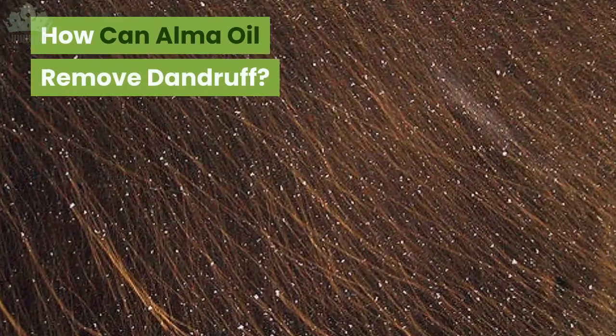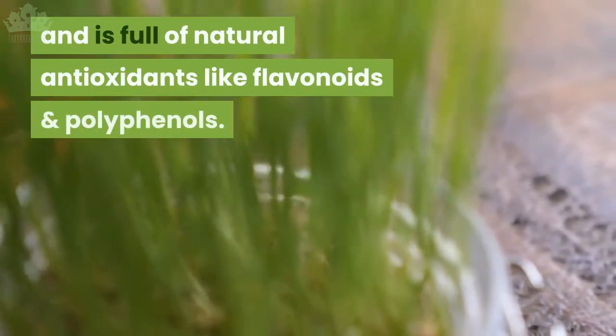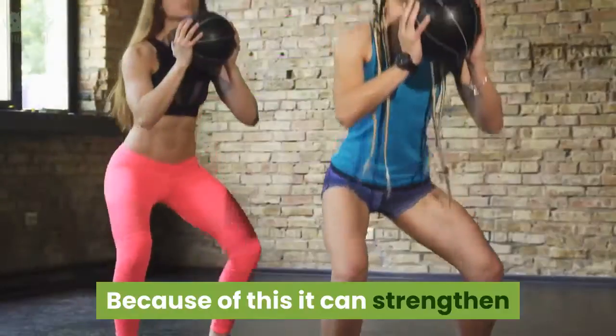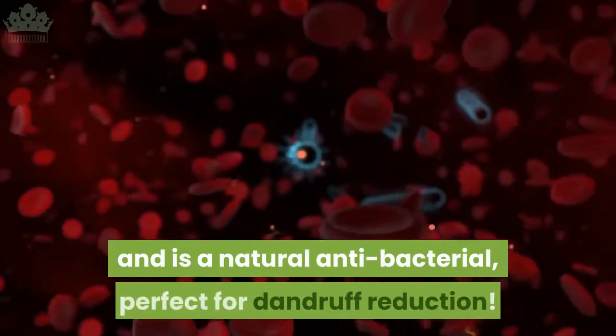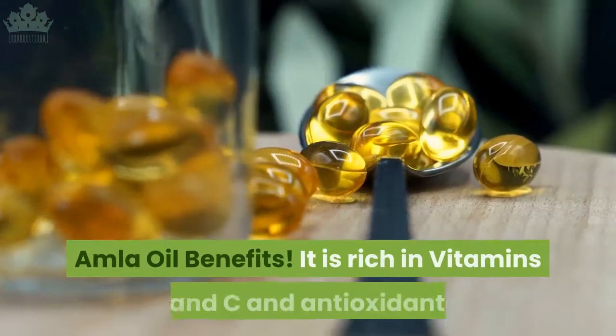How can amla oil remove dandruff? Amla oil is super rich in vitamin C and is full of natural antioxidants like flavonoids and polyphenols. Because of this it can strengthen your hair follicles reducing hair fall, promotes hair growth by increasing blood circulation, and is a natural antibacterial — perfect for dandruff reduction.